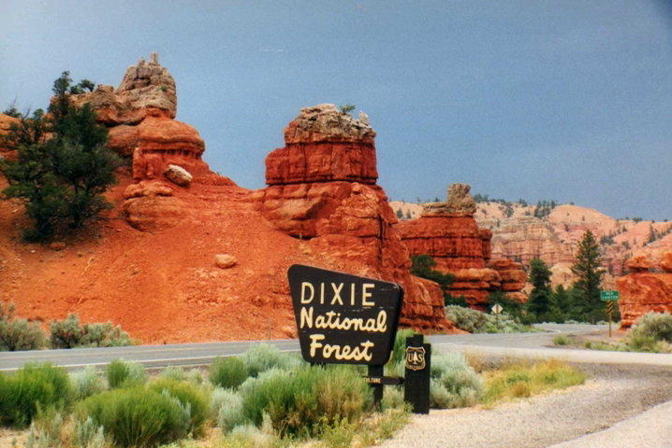There are local ranger district offices and visitor centers in Cedar City with Duck Creek Visitor Center, Escalante with Escalante Interagency Visitor Center, Pine Valley in St. George with Pine Valley Heritage Center, and Powell in Panguitch with Red Canyon Visitor Center.